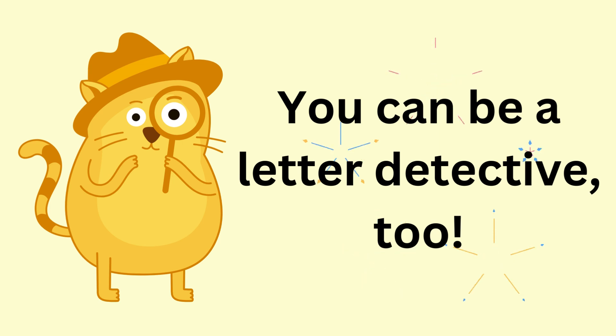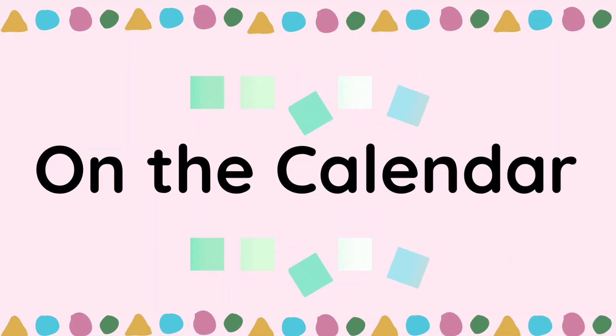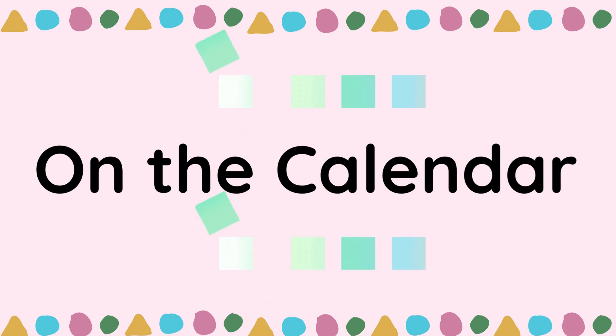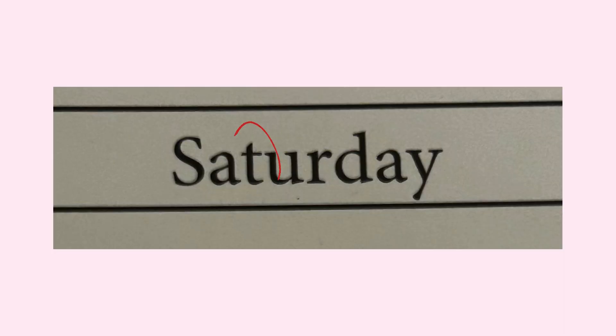You can be a letter detective, too. Always be on the lookout for letters all around you. Let's look for the letter T on the calendar. We can see it at the beginning of the word Tuesday and in the middle of the word Saturday.